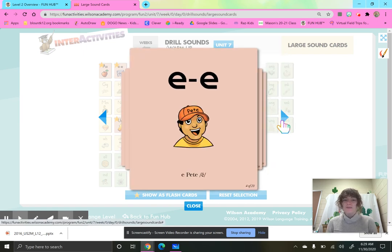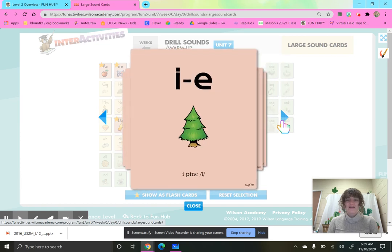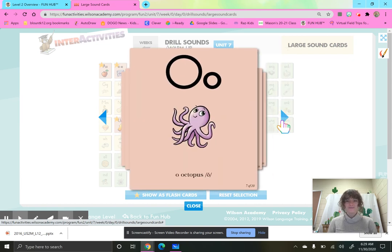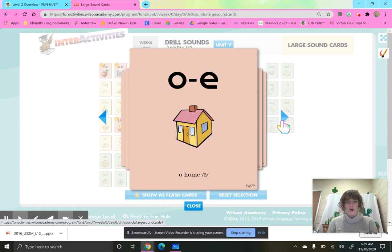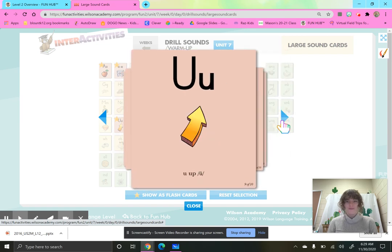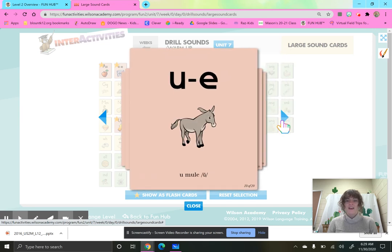E, Pete, E. I, itch, eh. I, pine, I. O, octopus, ah. O, home, oh. U, up, ah. U, mule, you.